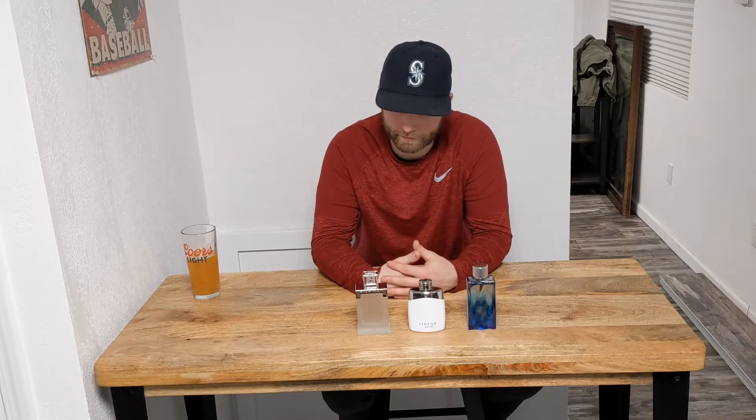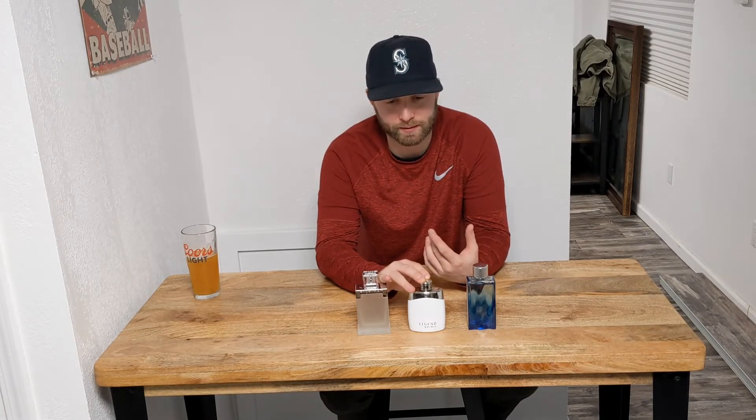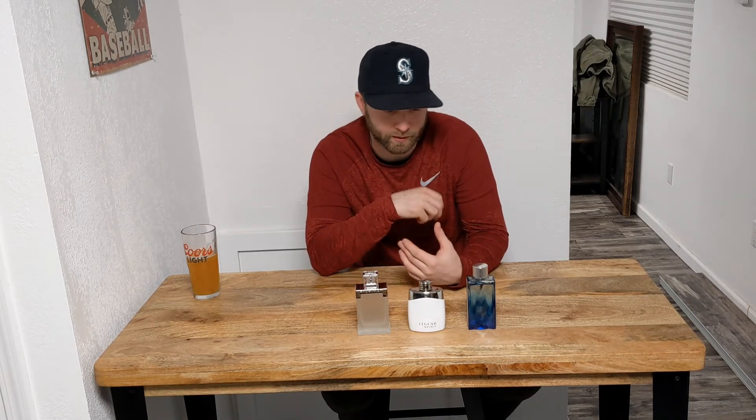First Instinct Together by Abercrombie and Fitch: you're looking at anywhere from $15 if you can find it at TJ Maxx or Ross, up to $40. If I had to pick any one of these, I'm probably picking Rich Man Aqua — it's just softer, less harsh. Mont Blanc is a little more harsh. First Instinct has that pleasant sweetness from the cheaper fragrance space. If I were to order these, I'd rank them one, two, three — and honestly you can't go wrong with any of them, they're all budget fragrances.